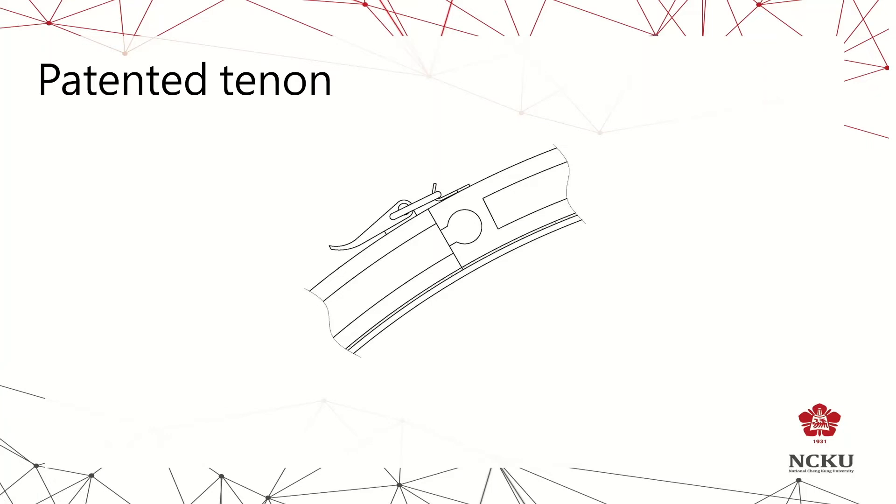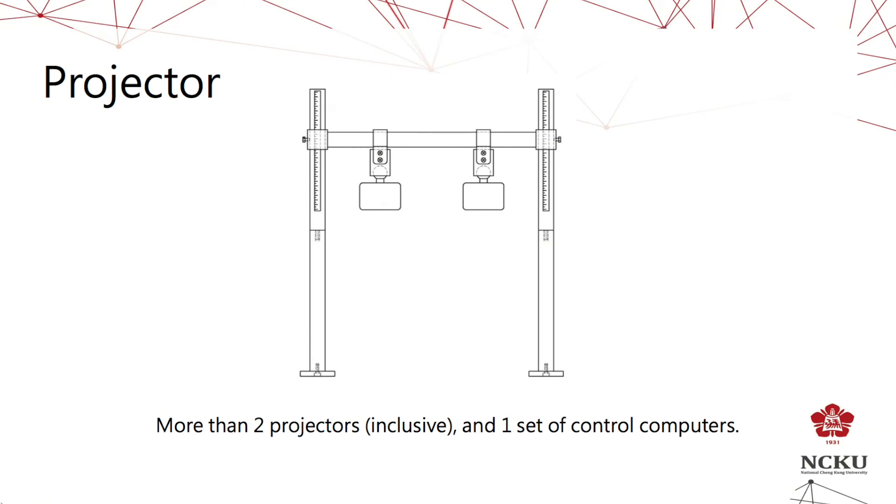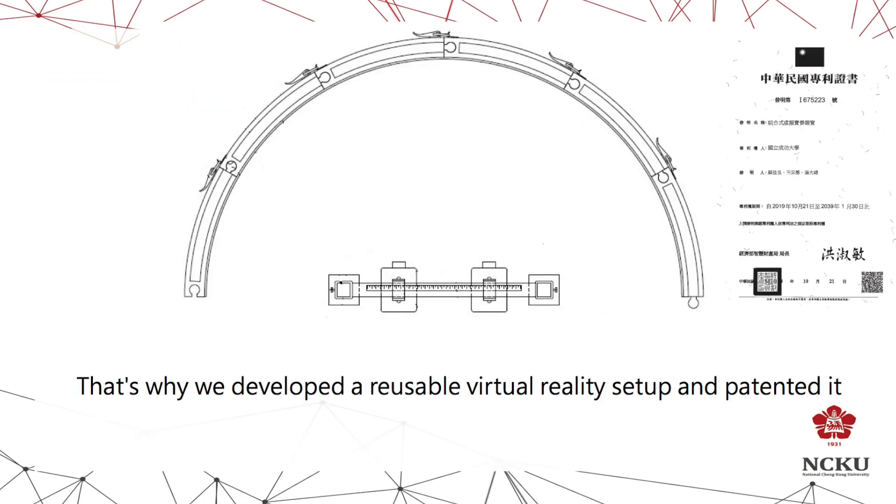These are our patent features — easy to assemble and disassemble. A roll of magnetic projection canvas with soft magnetic material is placed on the back of the curtain. The feet below are adjustable to deal with a variety of floor heights. This is why we developed a useful virtual reality setup and patented it.